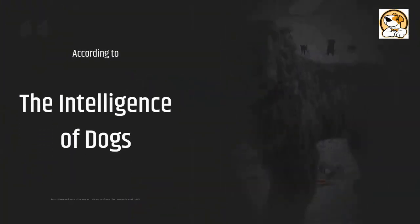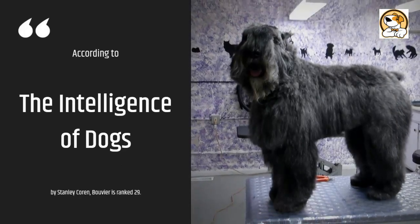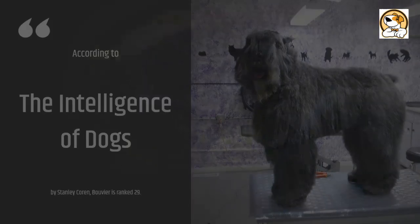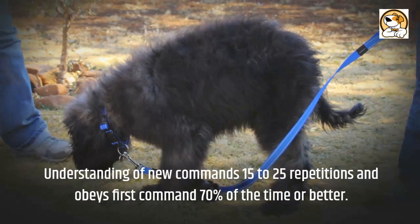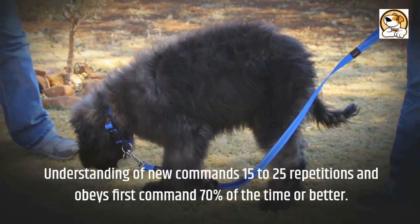According to the Intelligence of Dogs by Stanley Coren, the Bouvier is ranked 29th. Understanding of new commands takes 15 to 25 repetitions, and it obeys first commands 70% of the time or better.